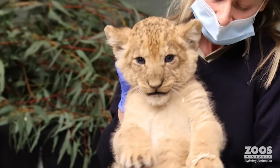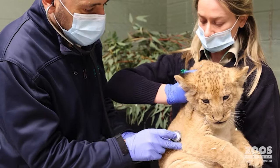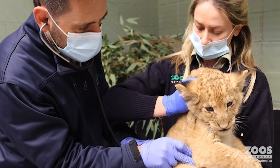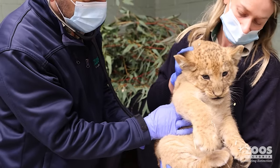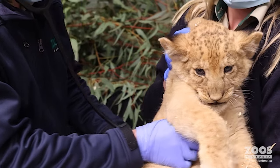Like many species across Africa, lions are decreasing, mainly due to human-wildlife conflict, poaching, and habitat loss. We've seen African lions go from being common across Africa to now being classified as vulnerable by the IUCN.